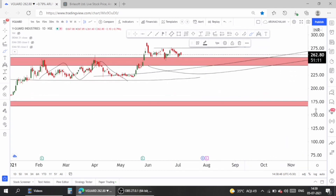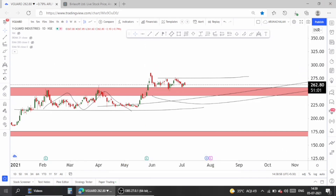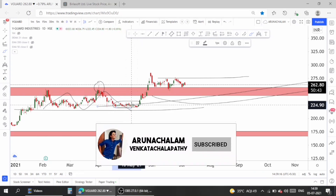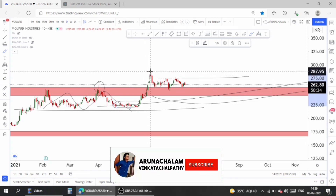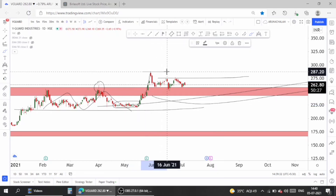Before entering the daily chart, make sure you subscribe to our channel to get notifications of videos published immediately, and join us on Telegram using the link below in the description. On the daily chart, the stock was struggling in April, but the stock managed to bottom at the price range of 210. So 210 to 220 is a major support zone. After hitting the 210 range, there was a small accumulation zone, after which the stock started moving higher.